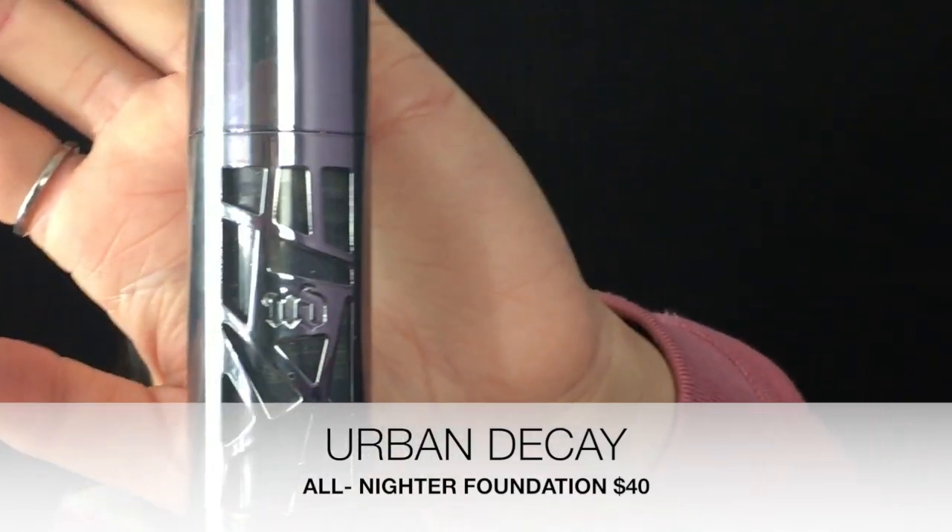My third high-end favorite is Urban Decay's All Nighter Foundation — you can see this one's nearly gone, that's how much I love it. I use mine in the shade 4.0. It pretty much delivers on its claims: waterproof, long-wear liquid foundation, super full coverage. This one literally doesn't move. The only downfall is that sometimes if you eat or drink something, it can break up around the chin area — but you can touch that up. Overall, I love it.